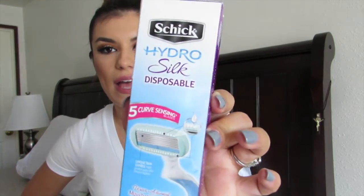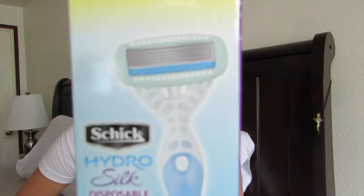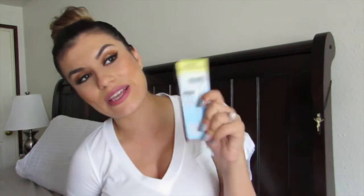The next product is the Schick HydroSilk disposable five-blade razor. I've actually tried these disposable razors before — when I had my Just Fab shoe subscription they would send me little samples to try. I really loved them, so I was excited to get another one.